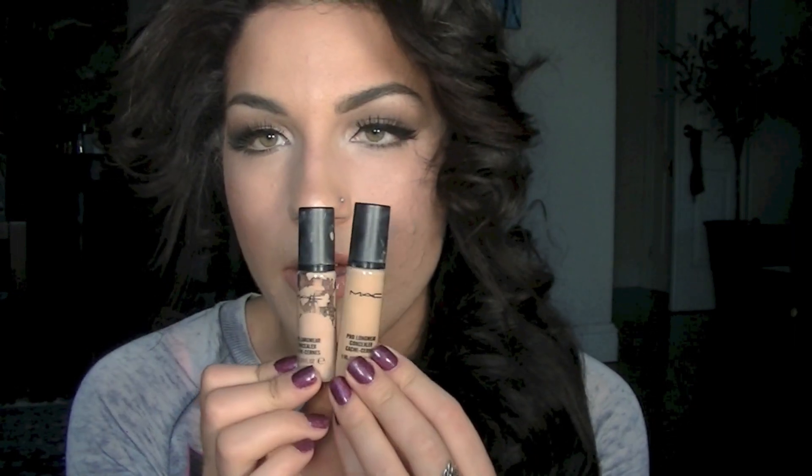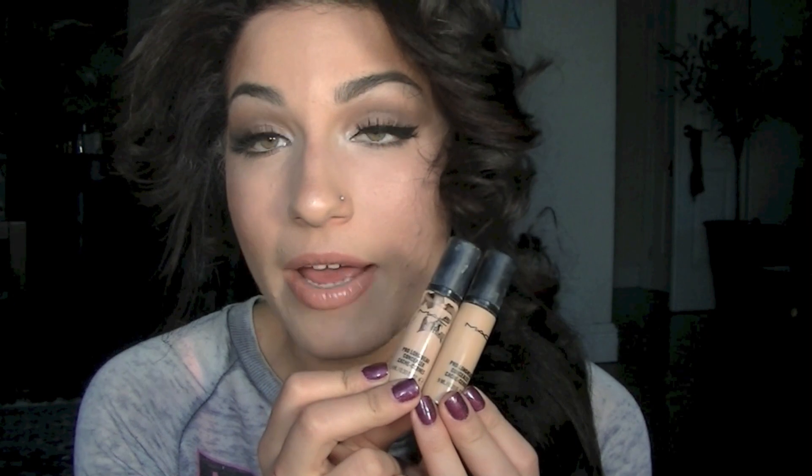Moving on to concealer, three stood out to me this year. Two of them are my Pro Longwear concealer by MAC — I think everybody loves this, it's a holy grail. I use two shades: NW20 underneath my eyes as a highlight and NC30 for my face. I actually saw a video of a girl using the Pro Longwear as a foundation all over her face with really bad acne, and it looked amazing, so I tried it.